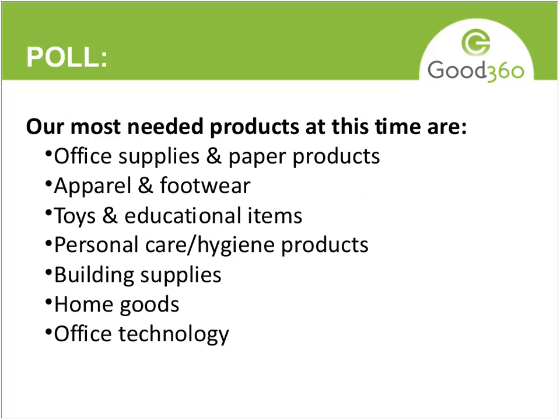Looking at the poll results: about 35% of you said you received some product donations in the past month, 27% in the past six months, 17% in the past year, and 20% said never. So there's potential for a lot of you to either increase what you're getting or to get something for the first time.